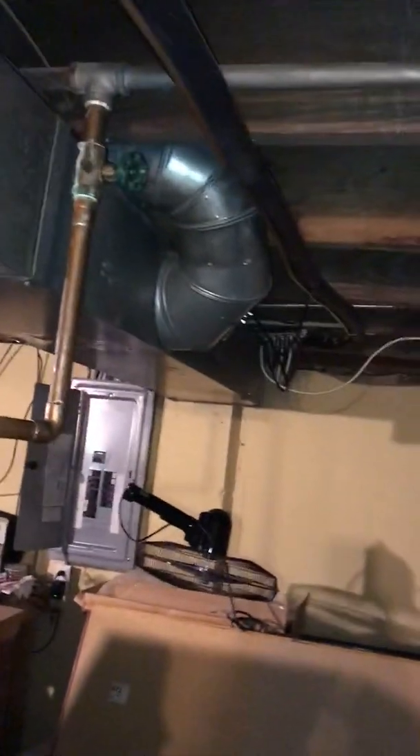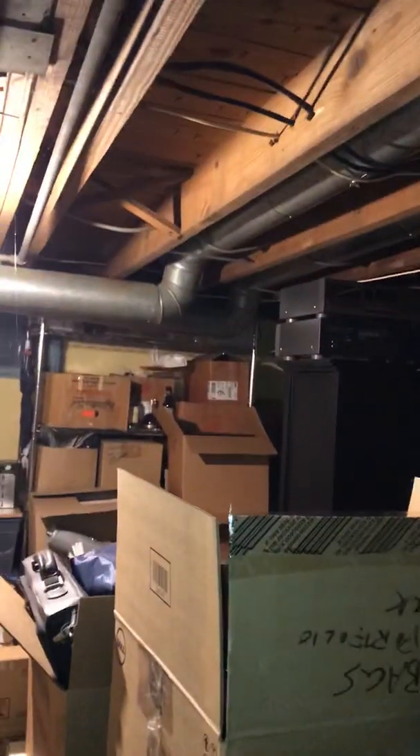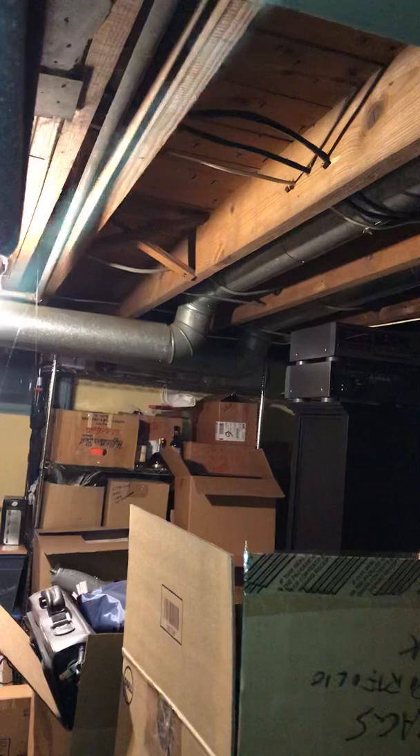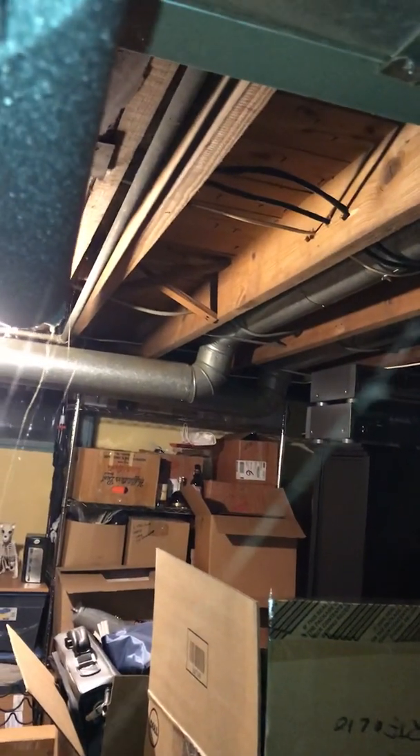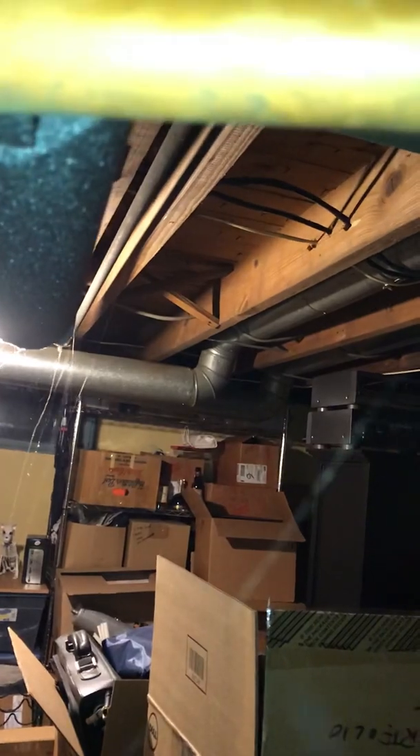New metal flue pipe. The line set — it's an unfinished basement situation. You can see the line set is following that supply trunk and then making a 90 degree turn to meet up with the AC unit outside. So in an unfinished basement we'll recommend running a new line set to connect to the new air conditioner.